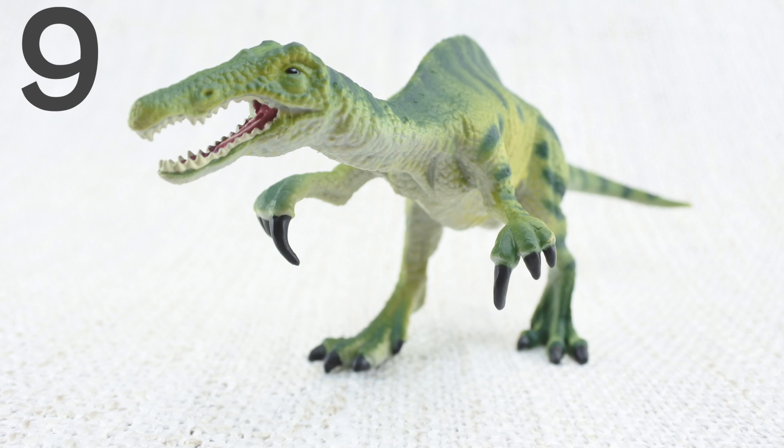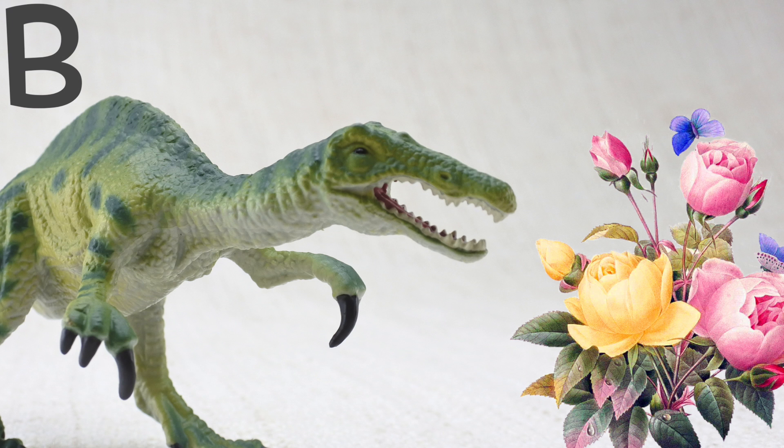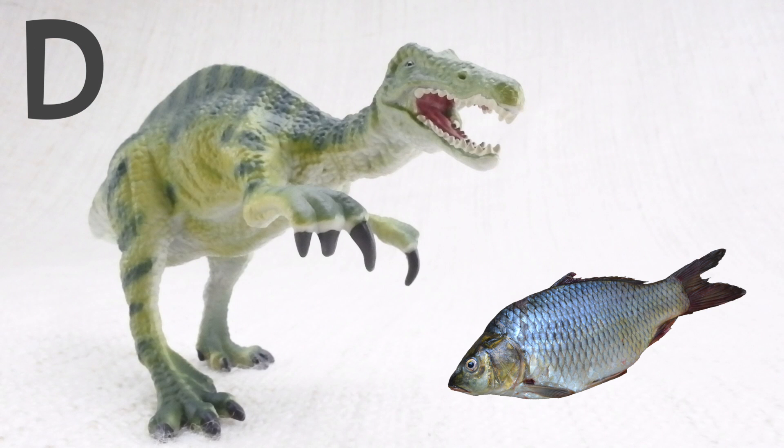Question 9. Baryonyx was one of the first dinosaurs discovered that ate what? Was it A: peanut butter? B: flowers? C: mud? Or D: fish?